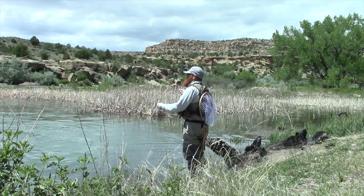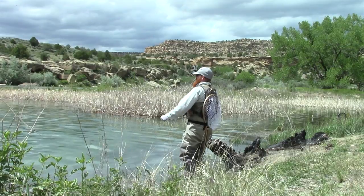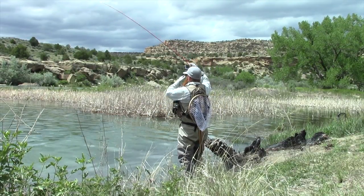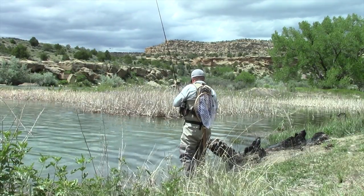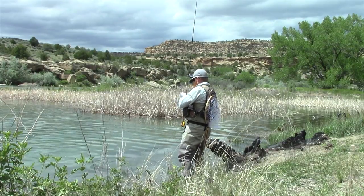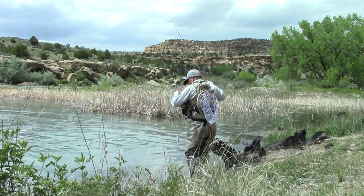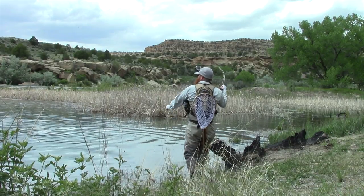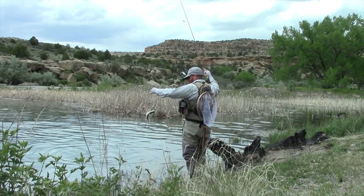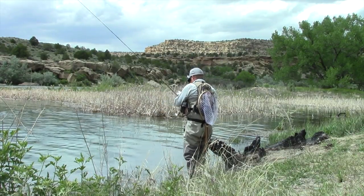I decided to go fish some trout on the San Juan where I know I'll at least get one bite — and sure enough, one bit, but he was small. There are still places to fish on the San Juan during high water. And another — also small. I was wetting my hands before picking the fish up, by the way. Another small one, and yet another. Well, a couple of small ones — really small.